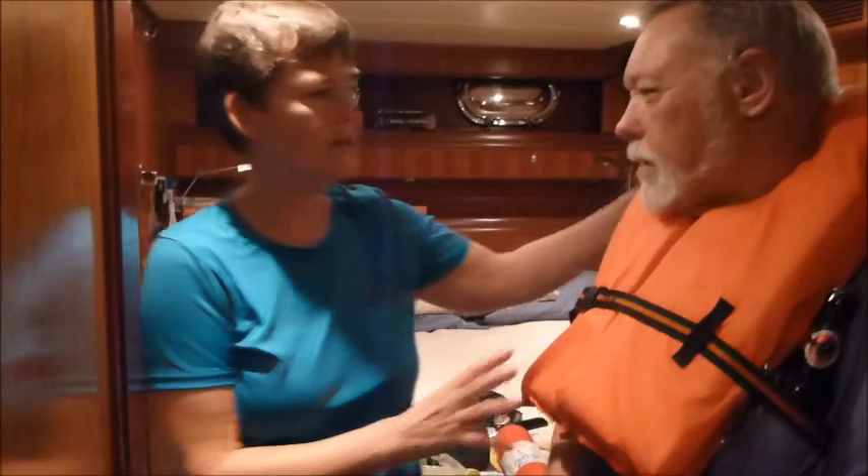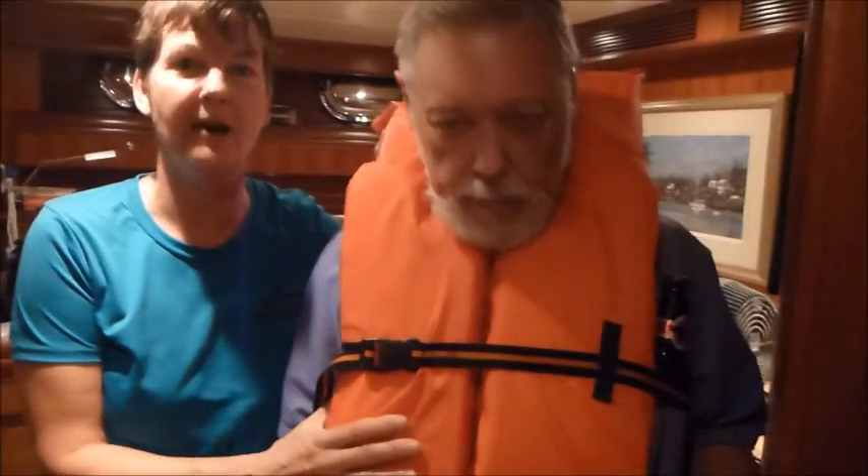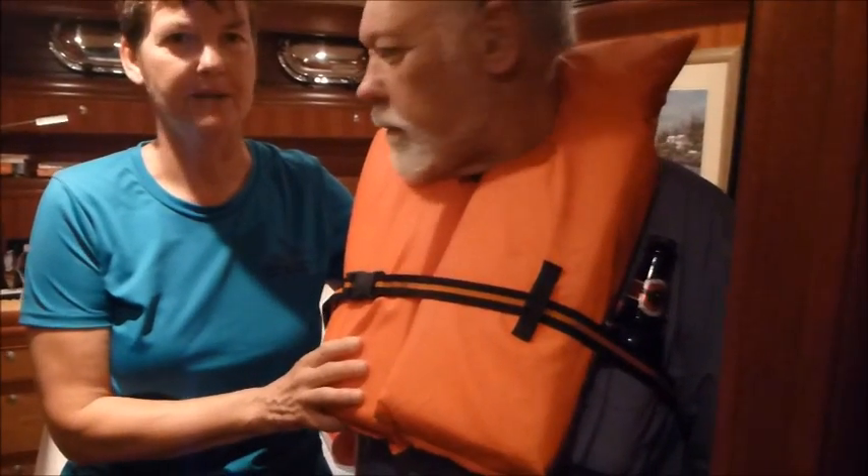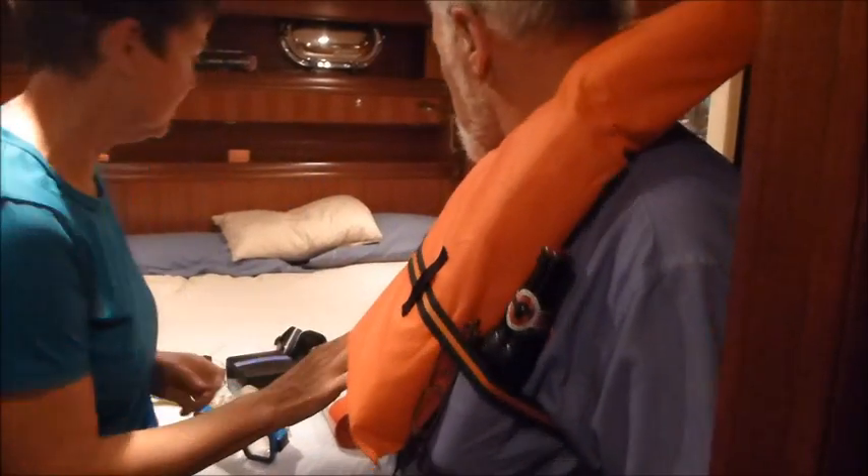I'm going to try to repeat what Bob has explained to me. First of all, we should never enter an engine room without a PFD. Obviously on this boat we never go without PFDs, and that applies to the engine room as well.